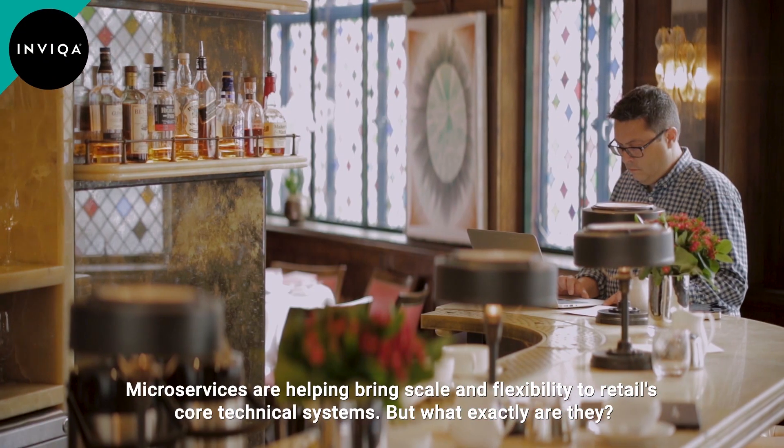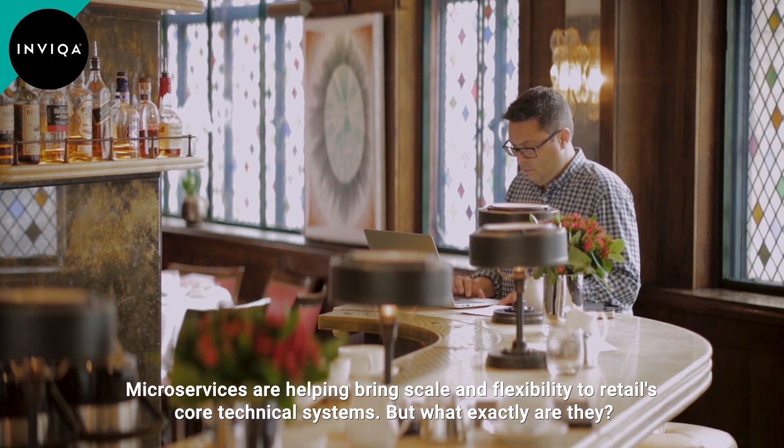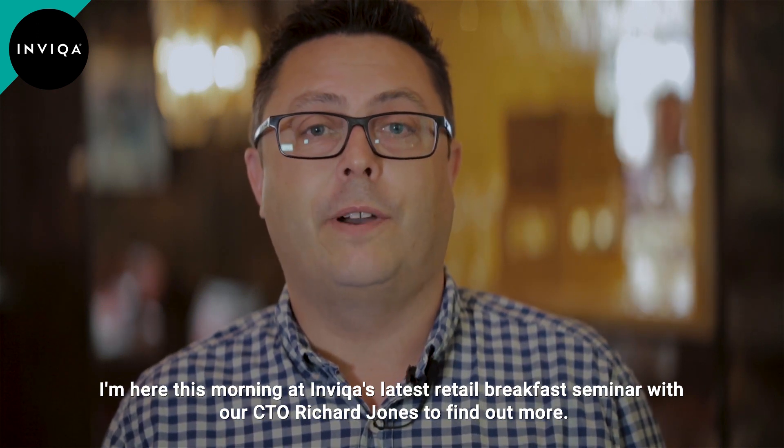Microservices are helping bring scale and flexibility to retail's core technical systems, but what exactly are they? I'm here this morning at Invika's latest retail breakfast seminar with our CTO Richard Jones to find out more.